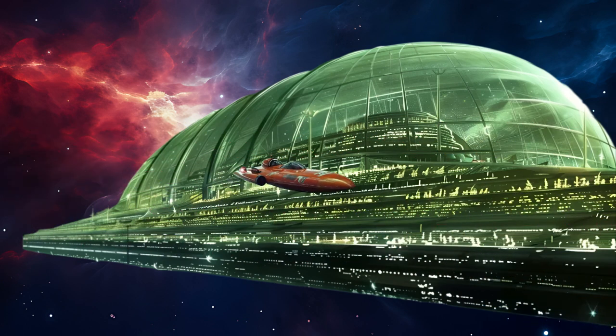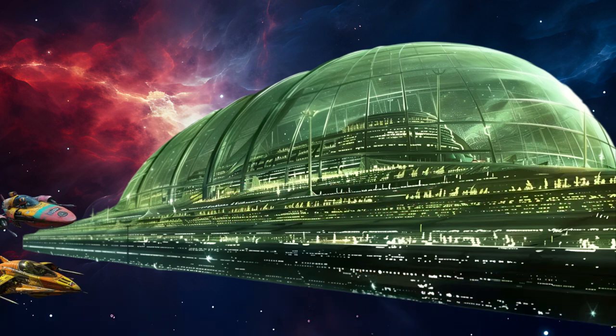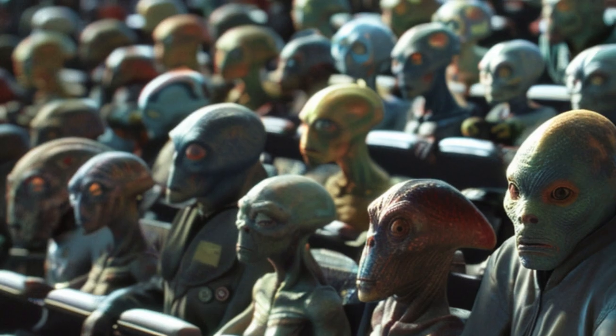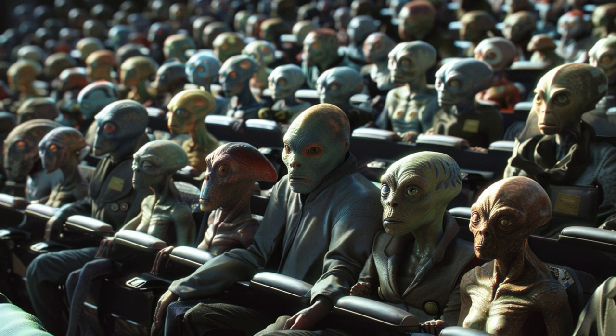There are several similar grandstands at this racetrack, most of them large and full on race day. Inside the grandstands, thousands of fans enjoy advanced climate control and ergonomically designed seats for maximum comfort.